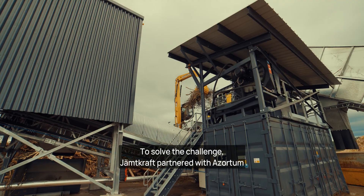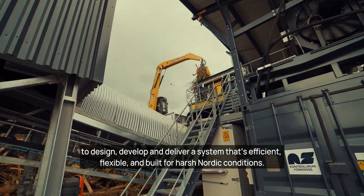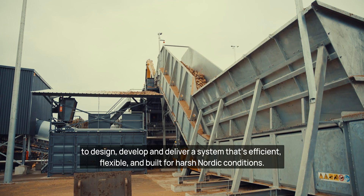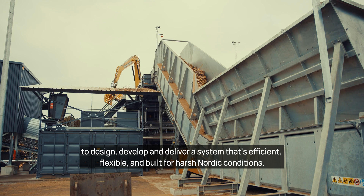To solve the challenge, Jämtkraft partnered with Assortum to design, develop, and deliver a system that's efficient, flexible, and built for harsh Nordic conditions.